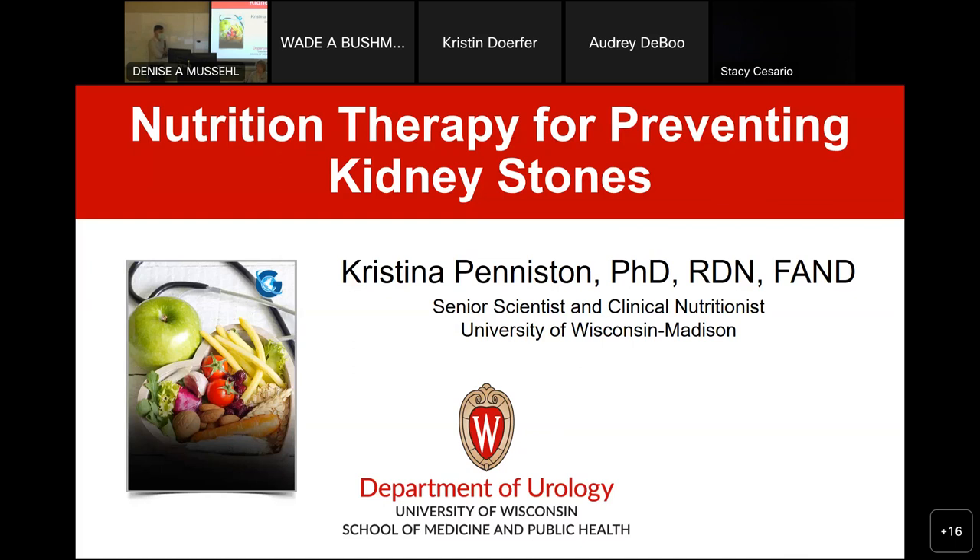Dr. Paxton is actively involved as a core principal investigator in the CARIBOU program, which is a big NIDDK-funded program at the national level. In addition, Dr. Paxton is one of the authors of the AUA guidelines for kidney stone prevention and medical management of kidney stones. We're fortunate to have her in our program — it's always a pleasure to hear from her.